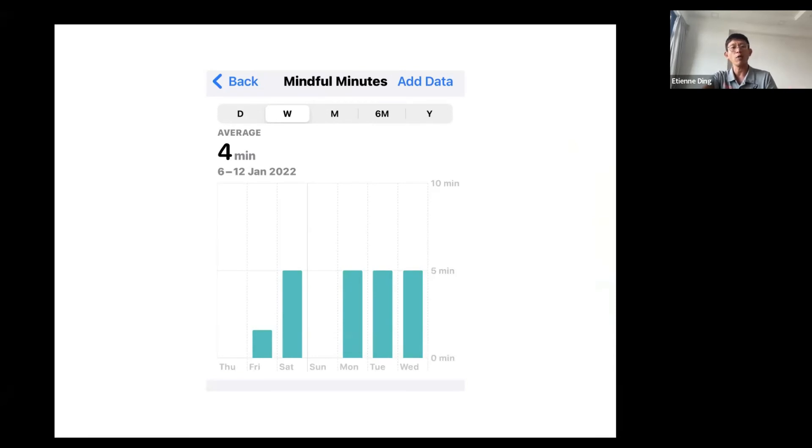If you have a wearable that tracks your mindful minutes, you can understand how often you've done it. For me, it was four minutes on average in January. If the recommendation is every day and you're short a few days, you need to think about how to level up. In a nutshell, it's always important to have hardware and software that can provide you with good data so you know what you're missing based on general recommendations from credible health sources.